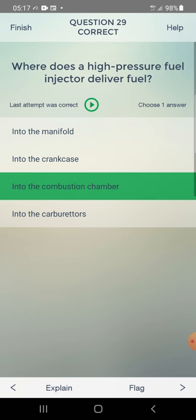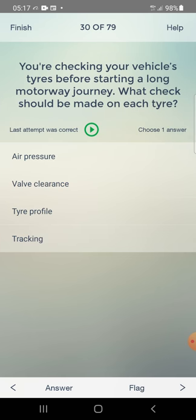You are checking your vehicle's tires before starting a long motorway journey. What check should be made on each tire? Options: air pressure, wall clearance, tyre profile, tracking. Answer: air pressure — first one.